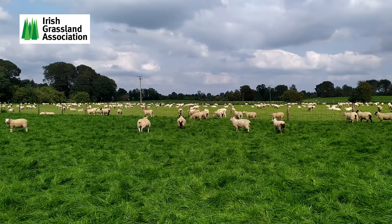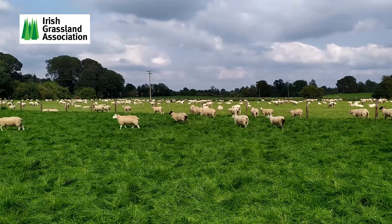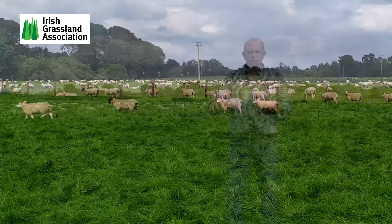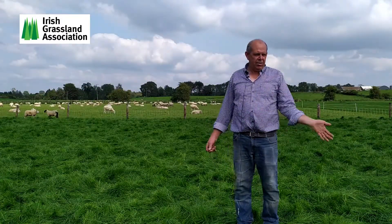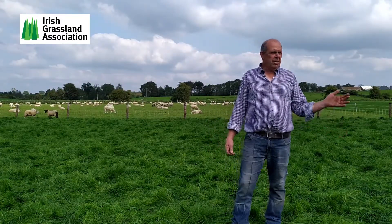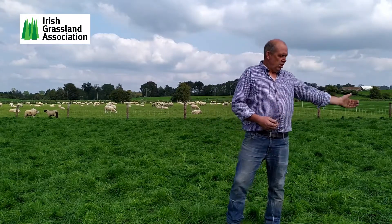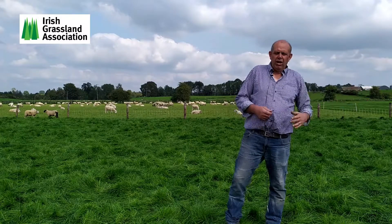The more resting days you have for a paddock the better, rather than sheep grazing it all the time. It leaves me with more grass, meaning I can skip a paddock and go on to start grazing someplace else.